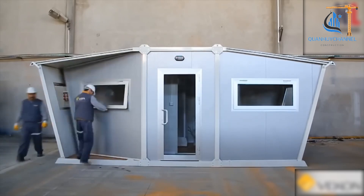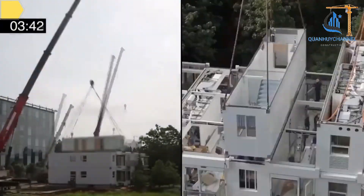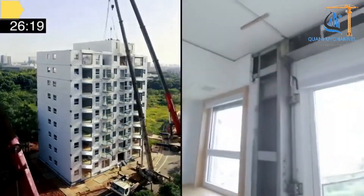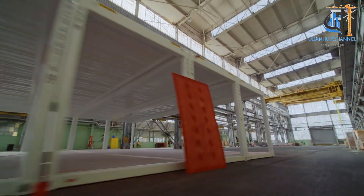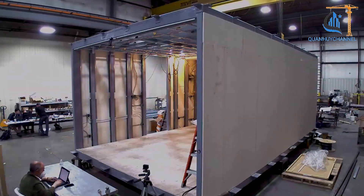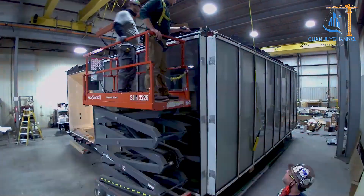Modular construction has been chosen as the optimal solution to meet these demands. One of the most notable examples is Broad Group, a leading Chinese construction company. In 2021, Broad Group completed a 10-story building in Changsha, Hunan Province, in just 28 hours and 45 minutes — made possible by prefabricating stainless steel modules in a factory and utilizing modern assembly technology.